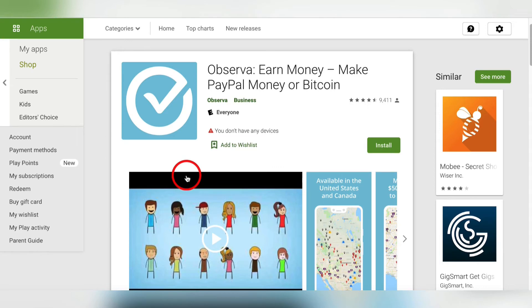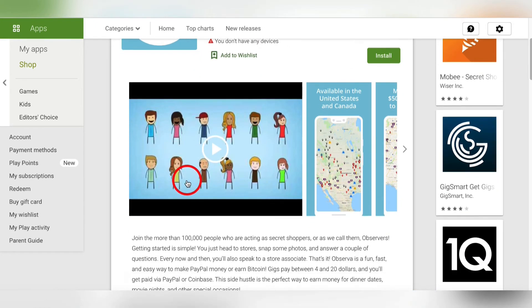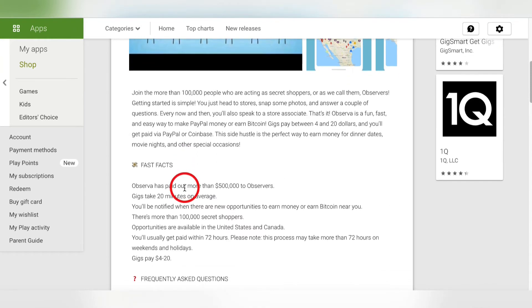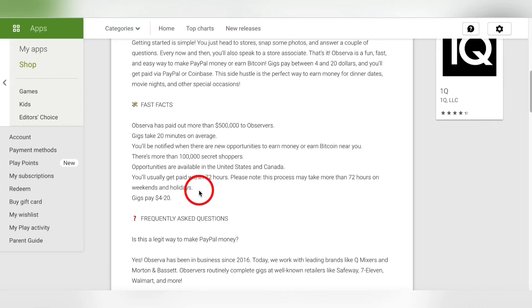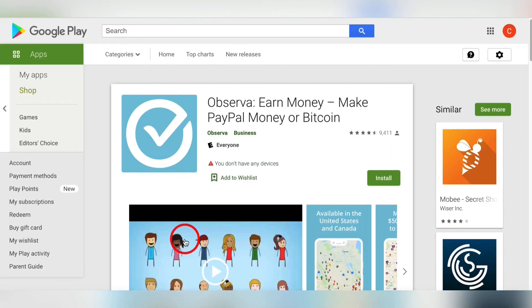Observa pays really well. You have this on your phone, and when you're out and about you just open it up and it shows you all the different opportunities in your immediate area. Each gig takes on average 20 minutes and pays anywhere from $4 to $20. A gig might be something like: go to this restaurant, sit at the bar, order a margarita, take a picture of it — and that's it. Or go have a meal at this restaurant and rate the server on a scale of one to ten. Very simple stuff, and it goes right into your PayPal account.